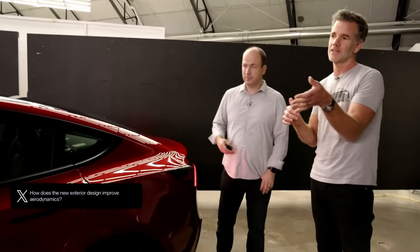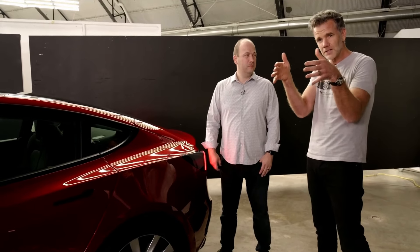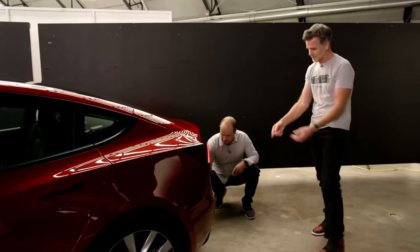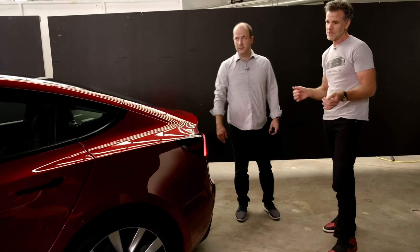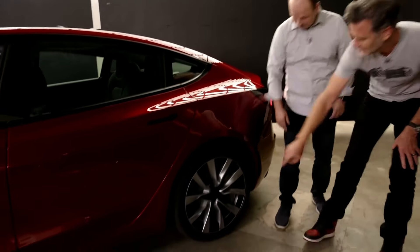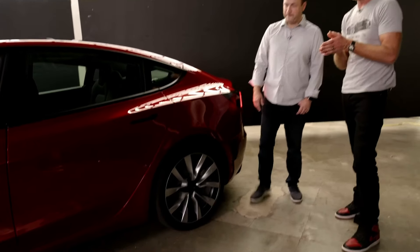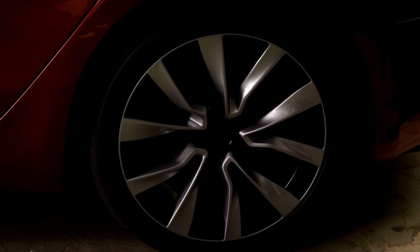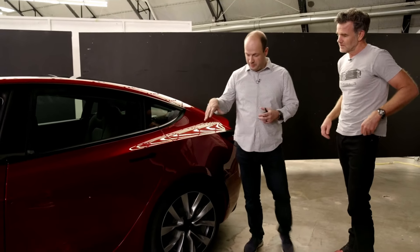How does the new exterior improve aerodynamics? Lowering the nose and getting the profile and plan curve of the front end a little more efficient allows air to flow up and around and over the car better. We also improved the rear diffuser at the bottom of the car — just a few millimeters here and there really makes a big improvement in how you push this vehicle through the air. We've got updated 19-inch wheels, and the little black pieces on them contribute quite a bit to overall aero efficiency by allowing air to slip around the tire.